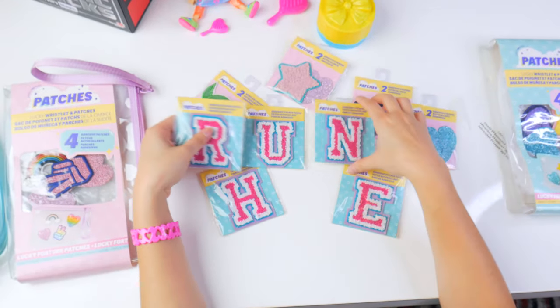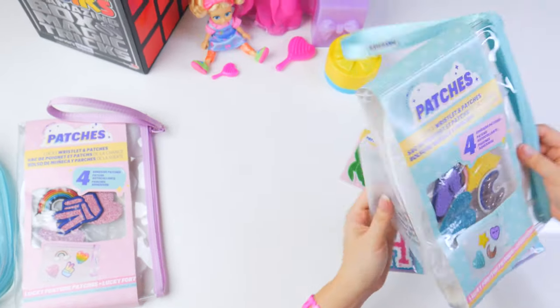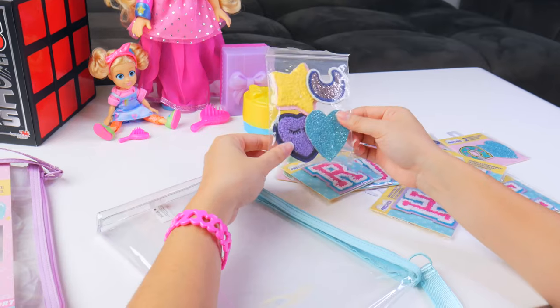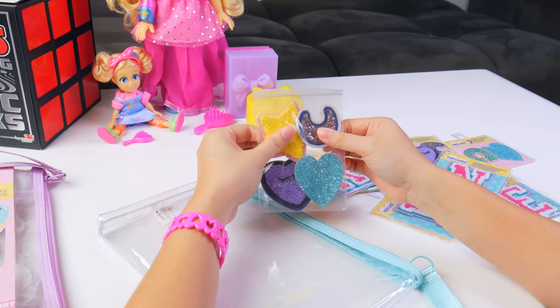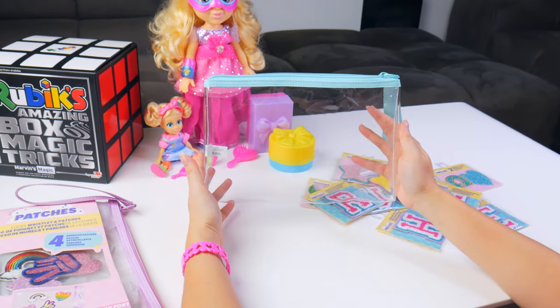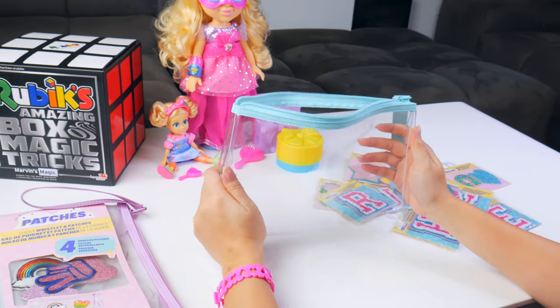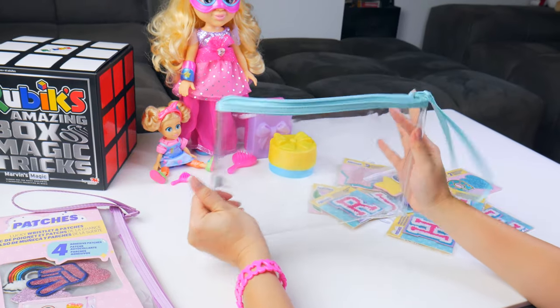Don't run away from this much fun. So awesome. Let's check out what this will have. These ones have sparkly patches, a heart one and a star one. They feel so fuzzy, like carpet fuzzy. And of course, another travel bag. I like the clear travel bag so I can see what I have in there. I'm going to use this for my sleepover bag, my toiletry bag.